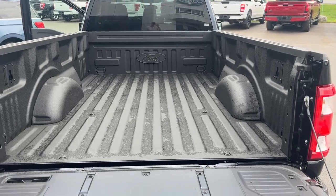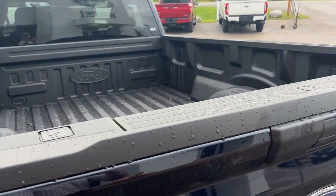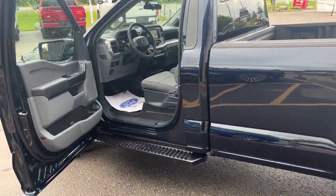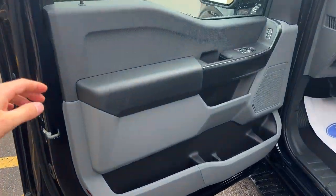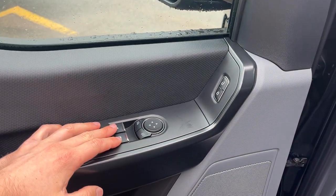In the tailgate you have a tailgate step and a work surface. This one has the Ford Tough Bed spray-in bed liner, giving you plenty of space inside the bed. It also has the 136-liter extended range fuel tank. Coming around to the driver's side door, there is plenty of storage in the doors.